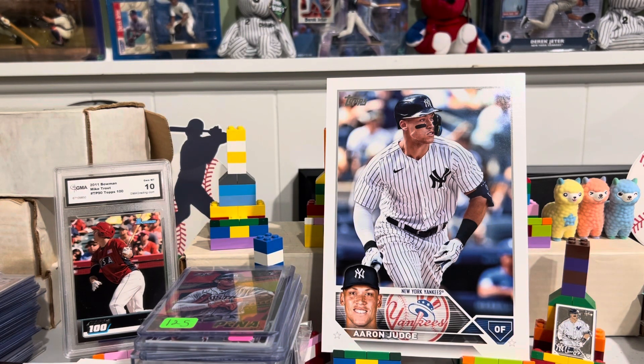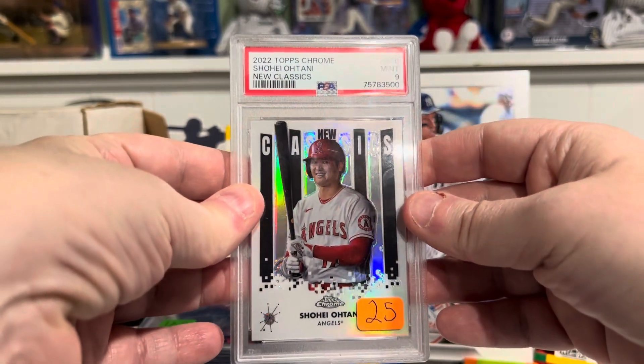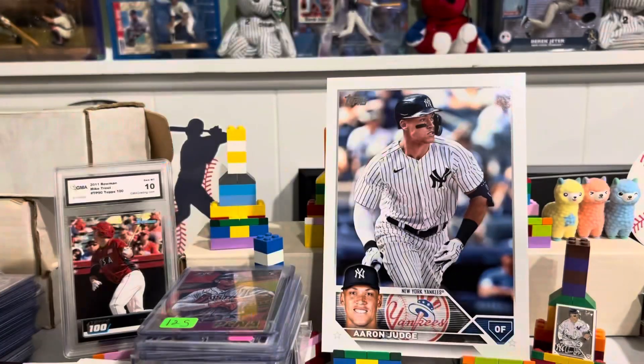Here's one that I think people will be quite interested in, and I think I've priced it quite well. It is a PSA Graded Mint 9 Shohei Ohtani New Classics, graded 9.